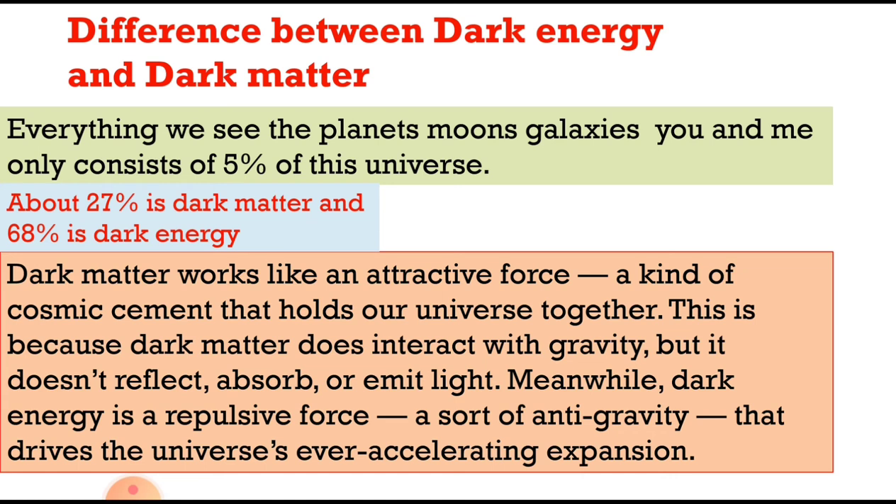Everything we see — planets, moons, galaxies, you and me — consists of only five percent of this universe. About 27 percent is dark matter and 68 percent is dark energy. Dark matter works like an attractive force, a kind of cosmic cement that holds our universe together, because it interacts with gravity but does not reflect, absorb, or emit light. Meanwhile, dark energy is a repulsive force, a sort of anti-gravity that drives the universe's ever-accelerating expansion.